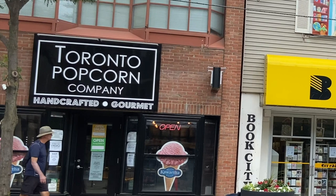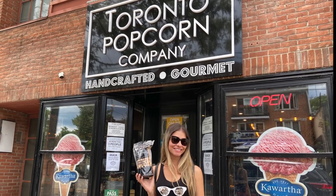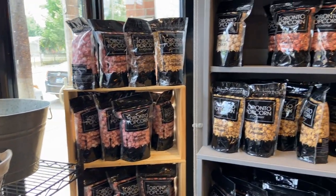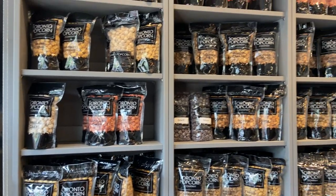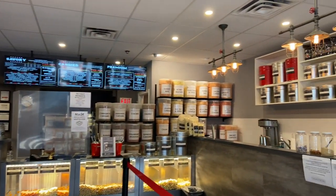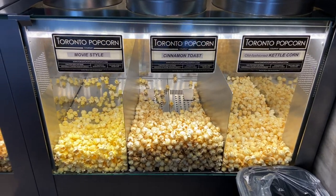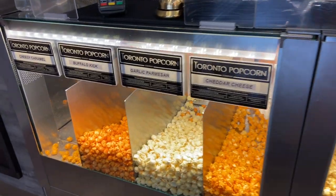You can also get some delicious gourmet popcorn at the Toronto Popcorn Company. What started off as old-fashioned movie-style popcorn turned into a wide selection of gourmet flavors. Always fresh and using only premium ingredients, they sell over 50 flavors of gourmet popcorn.